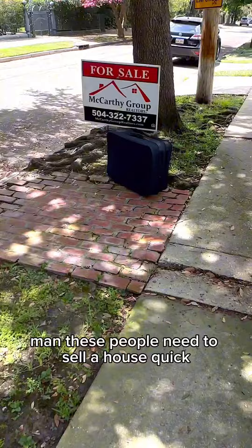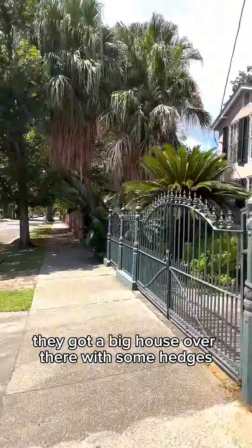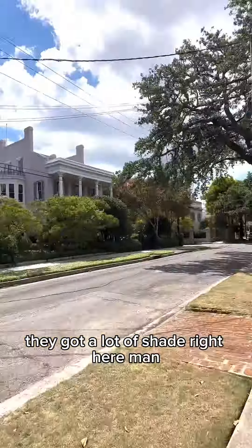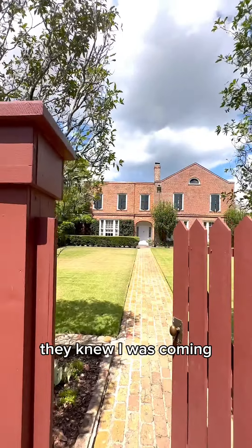These people need to sell a house quick — they got the luggage packed already. They got a big house over there with some hedges. They got a lot of shade right here. That house over there got four chimneys. They left the gate open — they knew I was coming.